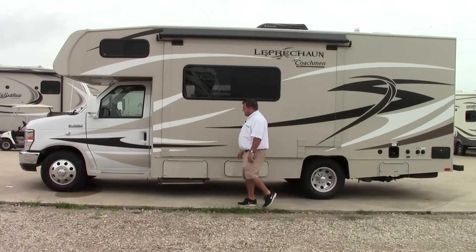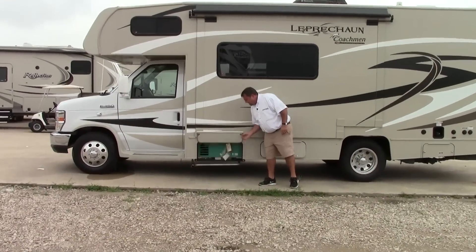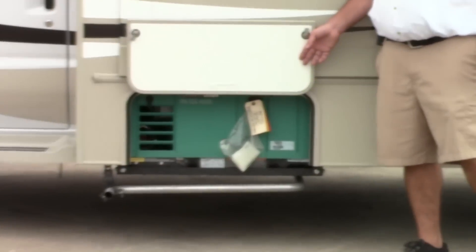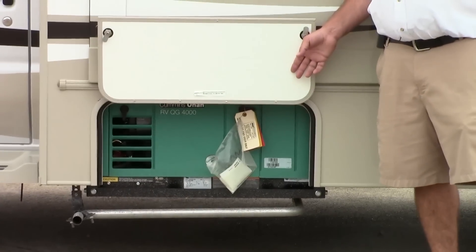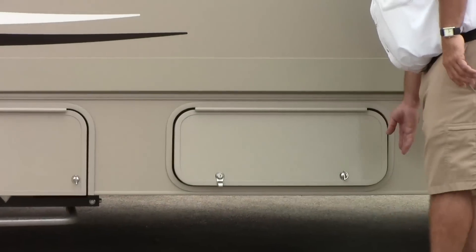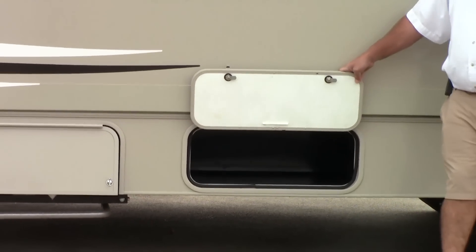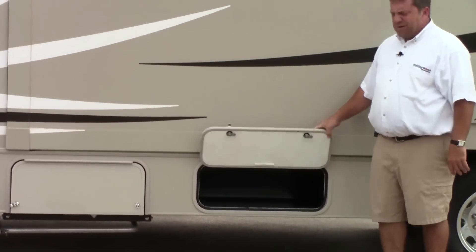Back to the opposite side of the camper. The first compartment is the generator — it's a 4,000-watt Onan gas generator, plenty of power to supply everything you need for the camper. The next one is actual storage, more of a toolbox — it's a metal case. Pretty much whatever you want to use it for.